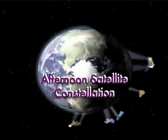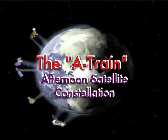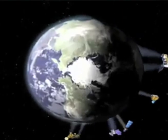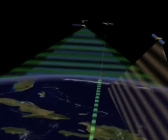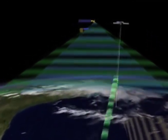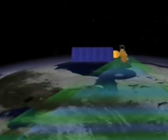The A-Train is a series of satellites that are in orbit together, going around the Earth within a few minutes of each other. Right now there are four satellites in the A-Train, and they all pass over the equator at about 1:30 p.m. local time within a 15-minute time period.